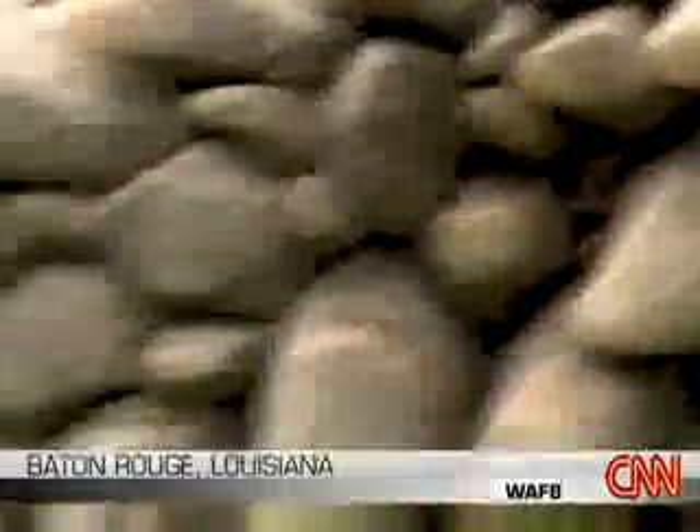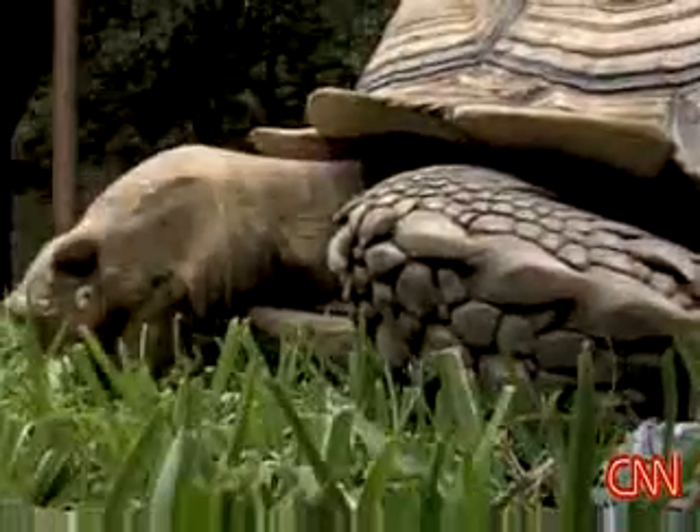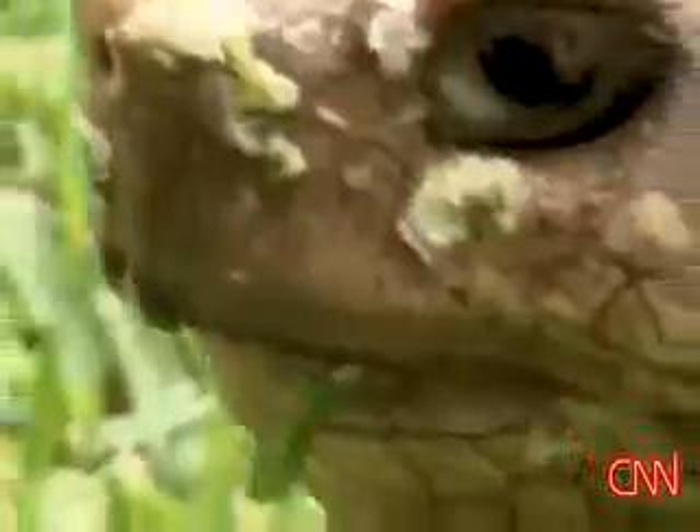My next-door neighbor's dog was barking. Then when I saw this huge thing moving — there's nothing I've ever seen here in the subdivision. African sulcata tortoise. It's the biggest animal I had ever seen as far as a turtle goes.